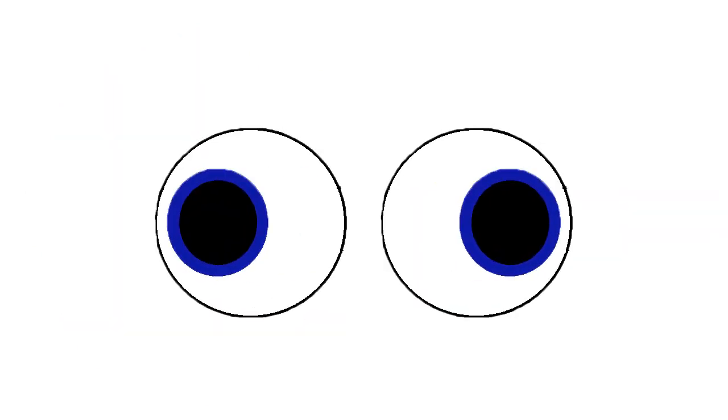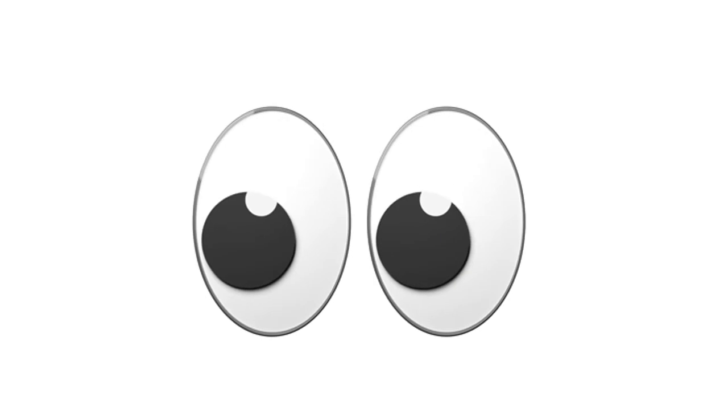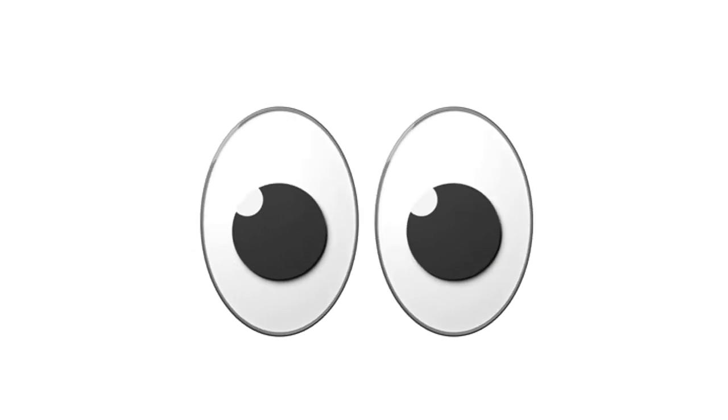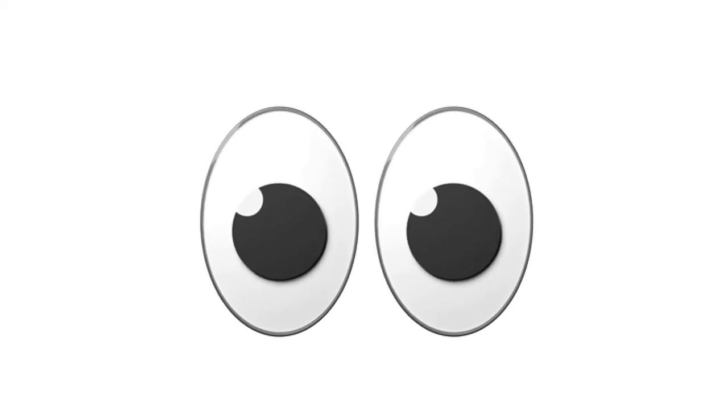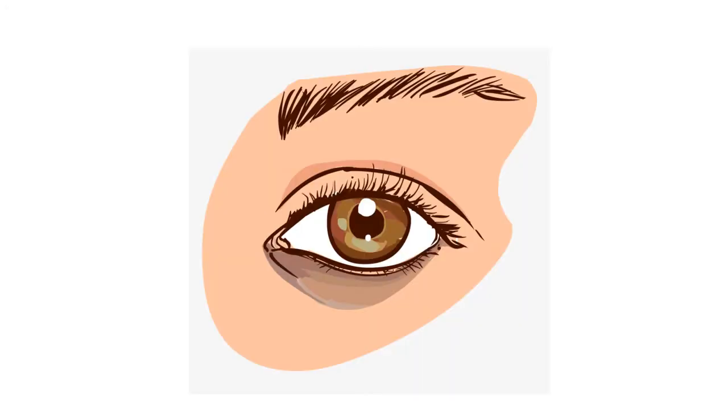Now, I want to ask you. Does the real shape of our eyes look like this — only our eyes without anything around it? What do you think? Do they look like this in real life? Look at your eyes. Do they look like this? No. They actually look like this. This is the real image of our eyes.